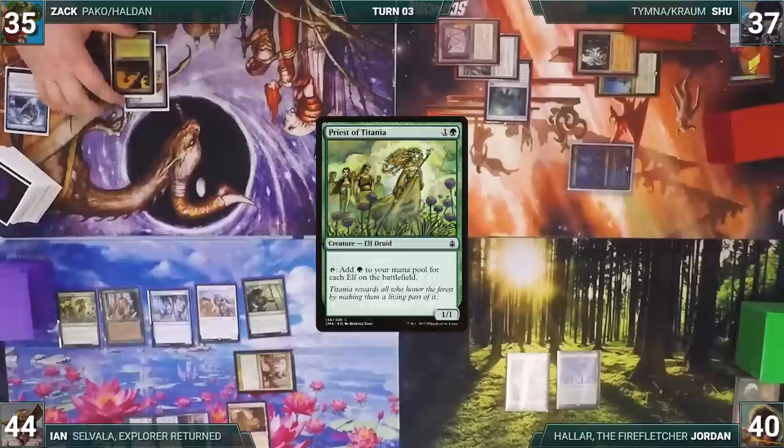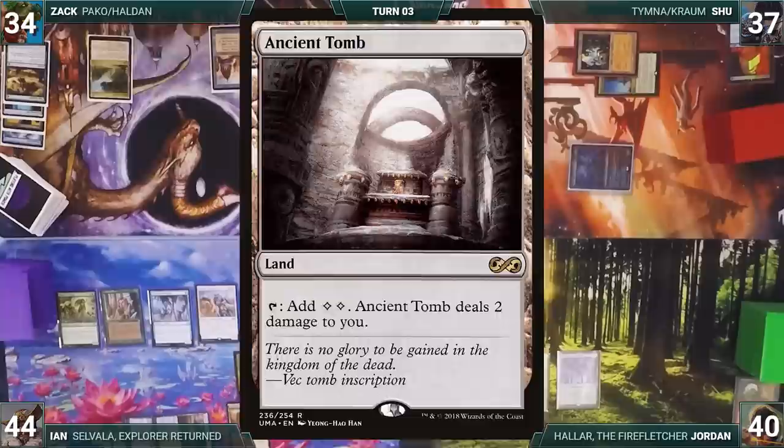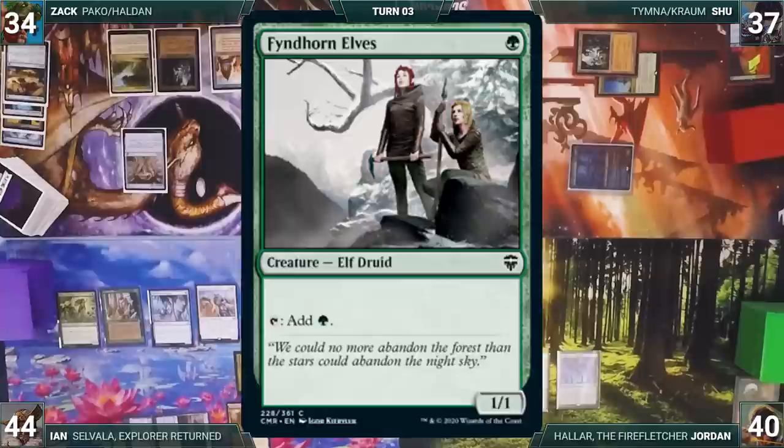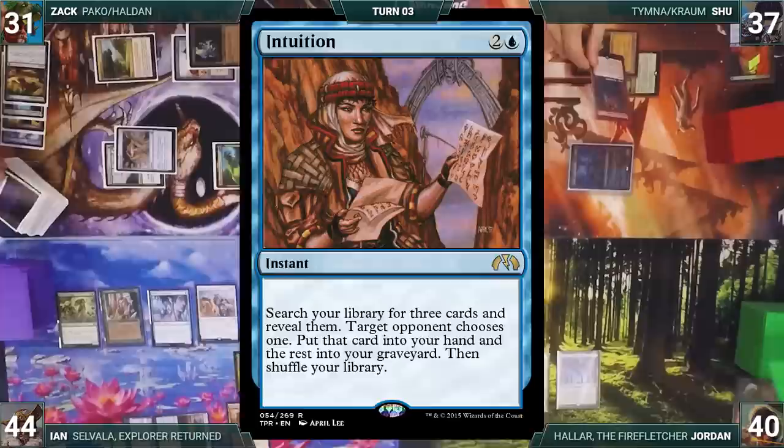At the end of Ian's turn, Zach cracks Windswept Heath, pays a life, and fetches Breeding Pool tapped. Zach draws, plays Exotic Orchard, then casts Crop Rotation — sacrificing Breeding Pool — to fetch Ancient Tomb. He casts Chrome Mox, which triggers and Shoe draws. Chrome Mox enters and Zach imprints Finehorn Elves. He taps City of Brass and Ancient Tomb to cast his commander Pako, Arcane Retriever. He attacks Shoe with Pako.